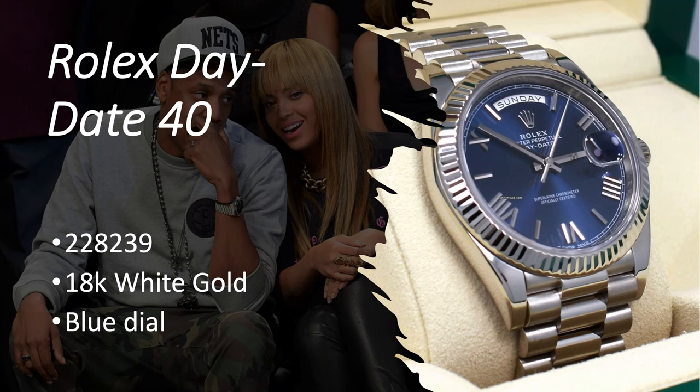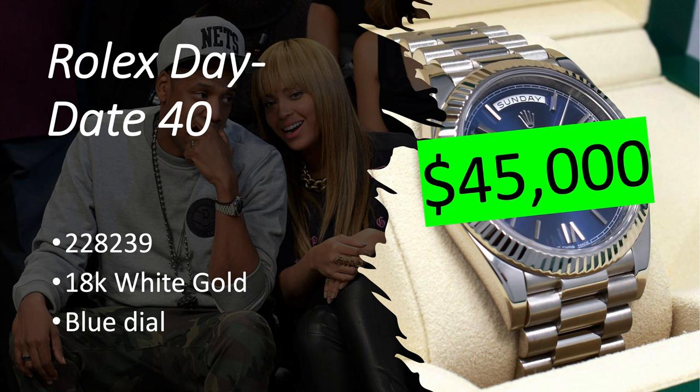Rolex Day-Date 228239 in 18-karat white gold with a blue dial. It's worth about $45,000 right now.